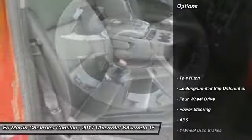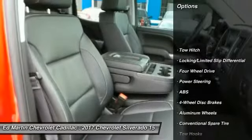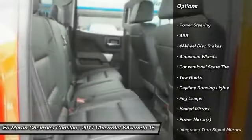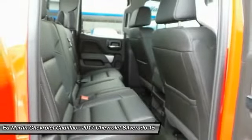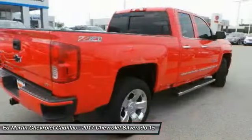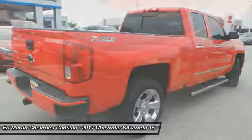Here are some of this vehicle's great options: remote engine start, keyless entry, steering wheel audio controls, power passenger seat, anti-lock braking system, tow hitch, Bluetooth, leather-wrapped steering wheel, adjustable steering wheel, and power steering.